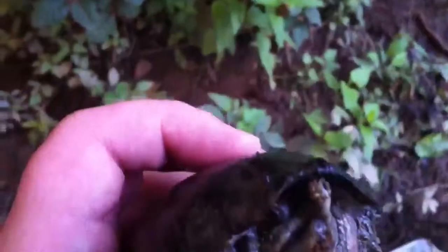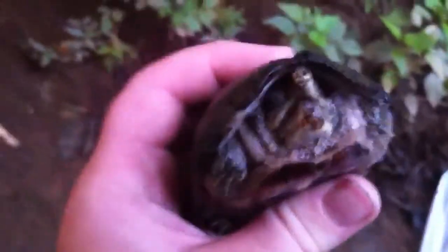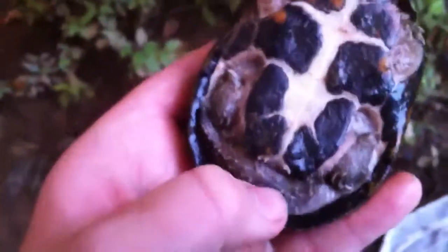But it looks pretty beat up in the face. You can see its mouth is pretty deformed. But I think it's a snapping turtle because of its tail. But I shouldn't be holding it upside down. His shell is really smooth. Just found him sitting in the mud over there.